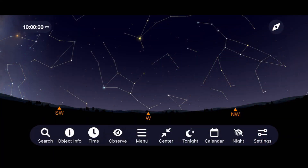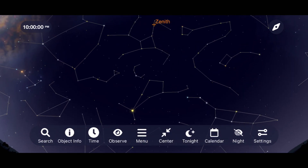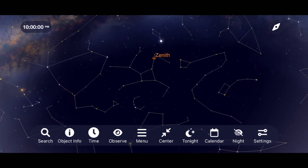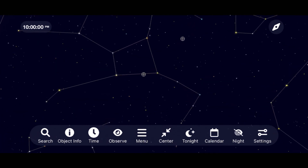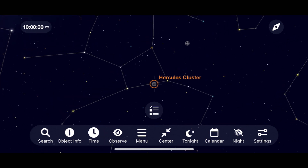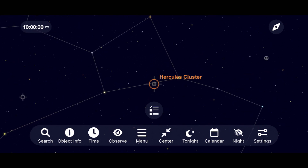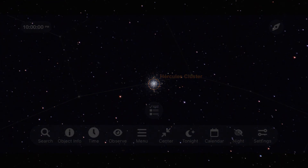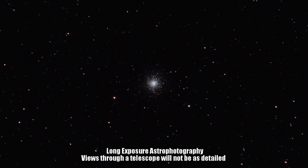Let's begin our tour of deep sky objects this July by going outside and looking up until we come across the constellation Hercules. It's in this region of space that we find one of the most impressive globular clusters in the summer sky, M13, the great Hercules cluster. Begin studying it at low magnifications as its hundreds of thousands of stars slowly resolve and reveal themselves to you. See how far you can push your telescope's magnification limit while still sharply revealing the dense star field at its core.